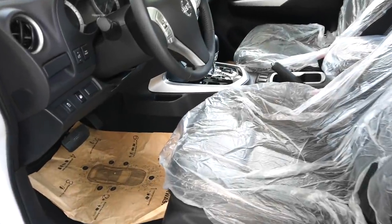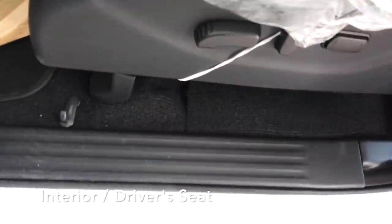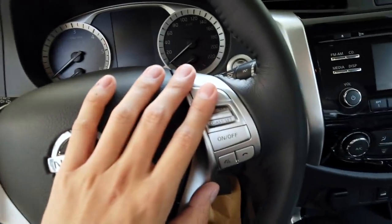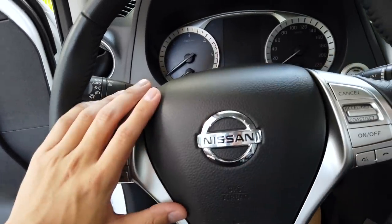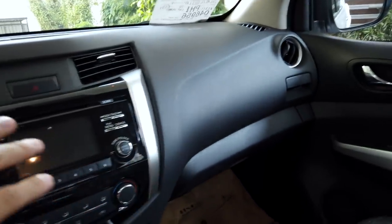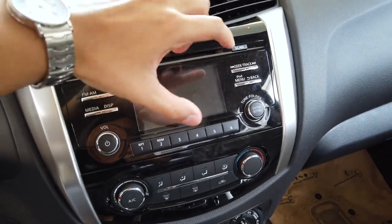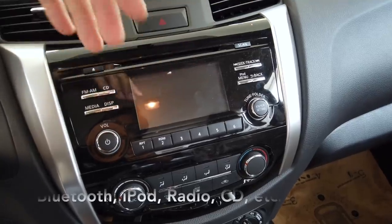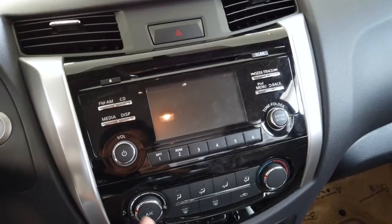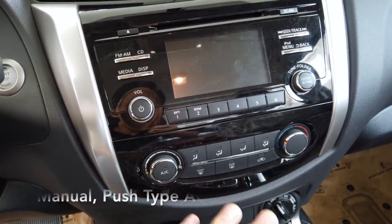The interior of the VL Navara is where it becomes distinctly different from the EL. The VL has power seats — forwards, backwards, and recliner — with wheel controls, whereas the EL has none. The stereo provides a small non-touchscreen display but supports iPod, CD, FM, and Bluetooth, which is good since the EL does not have Bluetooth. The aircon controls are the same push-type on both the EL and VL.